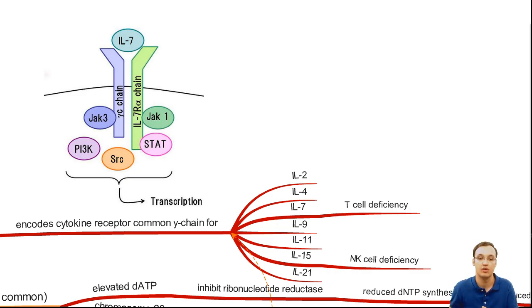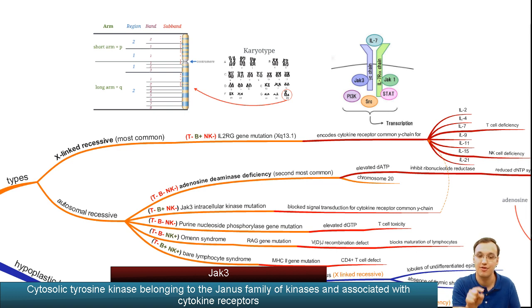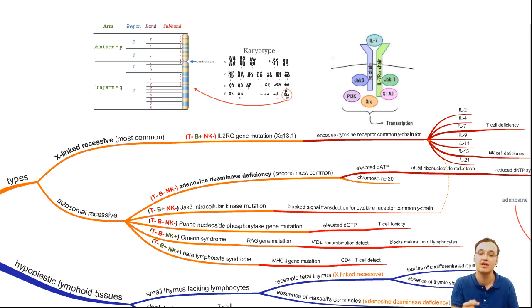So we have T cell and Natural Killer cell defects because IL-7 and IL-15 cannot exert their effects — the receptor is not functioning because the common gamma chain is not encoded. Additionally, JAK3 — an intracellular kinase — if mutated, will block the signal from the receptor, meaning these interleukins will not cause their effect regardless of whether they bind.